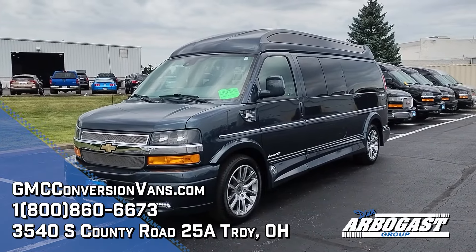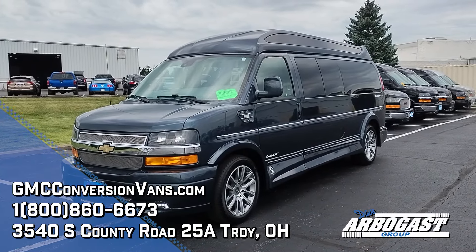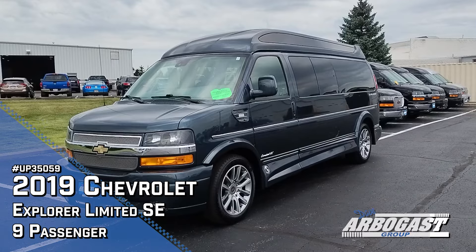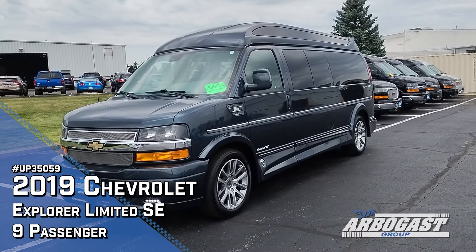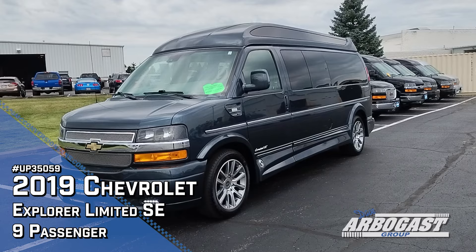Good afternoon, this is Garrett with Dave Arbogast Conversion Vans, and today we're going to be taking a look at a 2019 Chevrolet Express Conversion, built by the Explorer Van Company, based out of Warsai, Indiana.